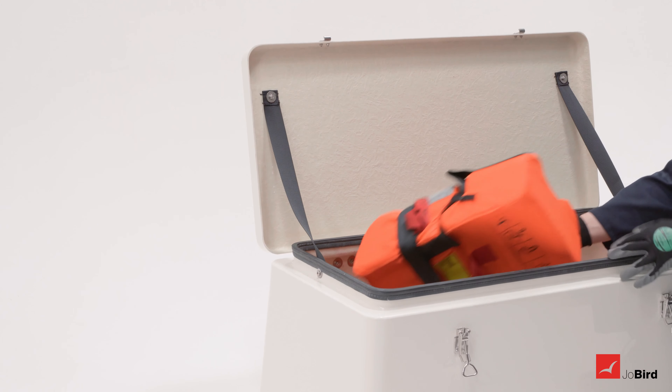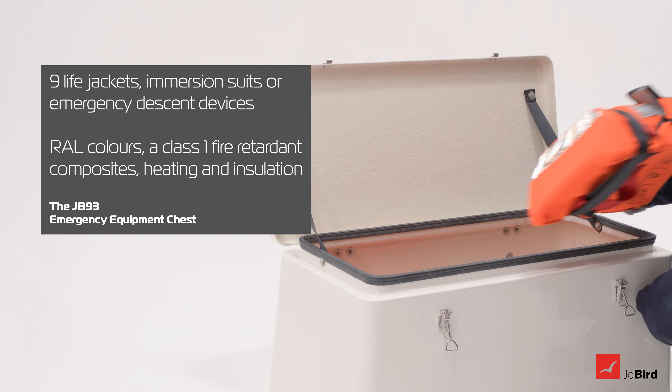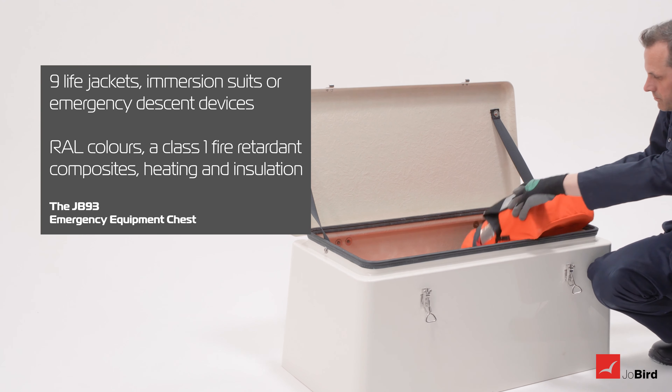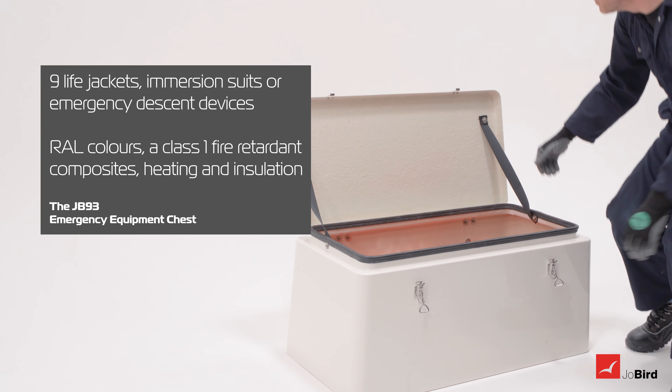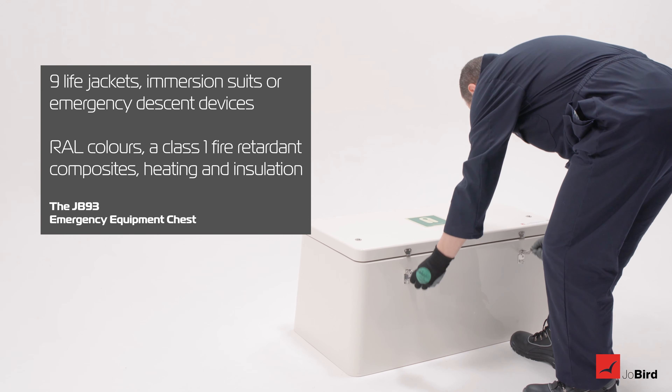The JB-93 can store up to nine life jackets, immersion suits or emergency descent devices, with exact capacity depending on specification. It can come in a variety of RAL colours, with class 1 fire-retardant composites, and heating and insulation.